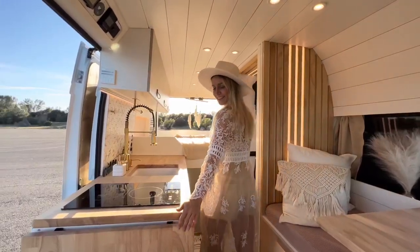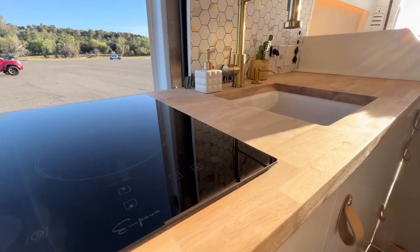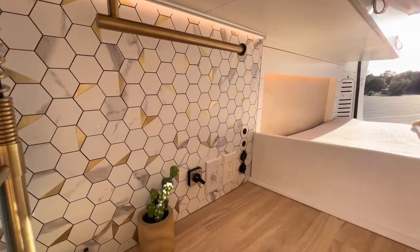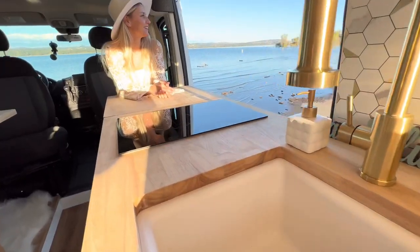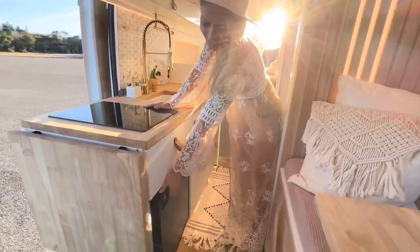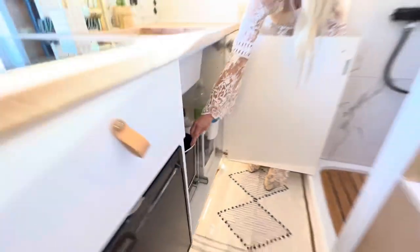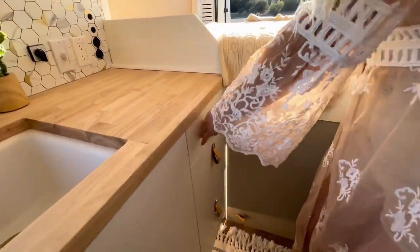Despite the small size of the van, it has a spacious kitchen. There is an induction cooking stove with two burners, a deep quartz sink with an extendable faucet that has hot water, a stylish and easy-to-clean hexagonal tile backsplash, and plenty of countertop space including an extendable table. In this van, we placed the fridge under the induction stove. Under the sink, there's a pull-out garbage can and shelves for cleaning supplies.